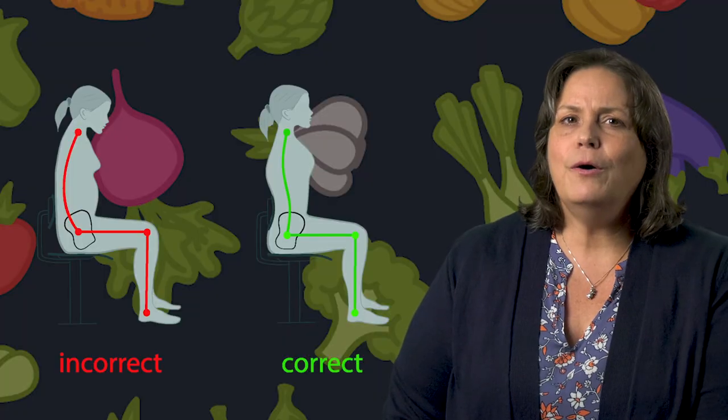Do you see why helping a child achieve more of a chin tuck will be helpful? Remember that helping a child get in this optimal position starts with the proper positioning of the pelvis. Thank you if you participated in the experiential exercise. Now, let's examine some common positioning challenges faced by children with complex motor difficulties.